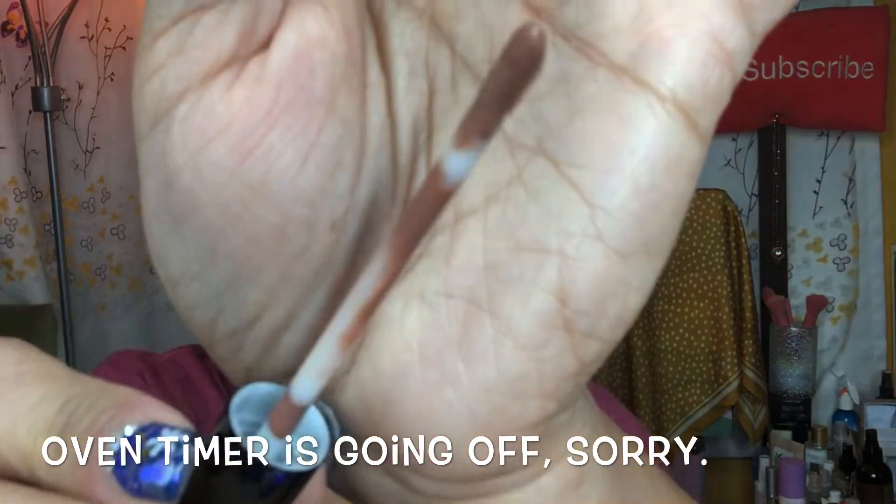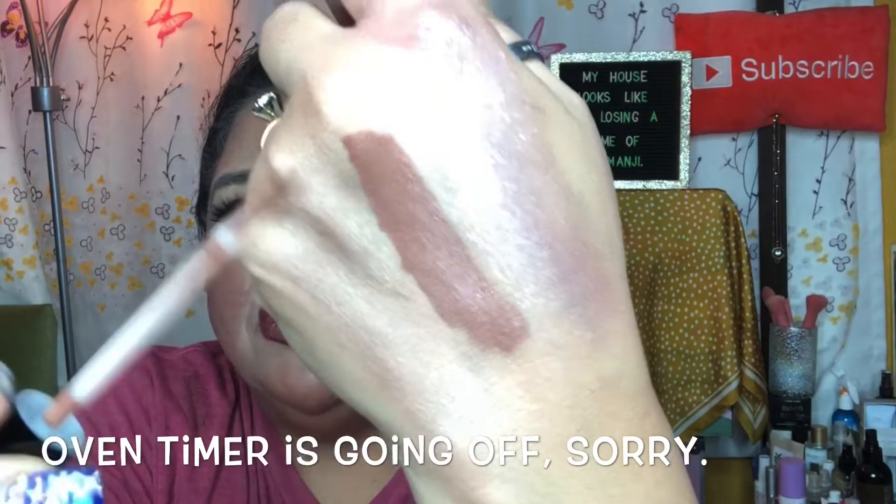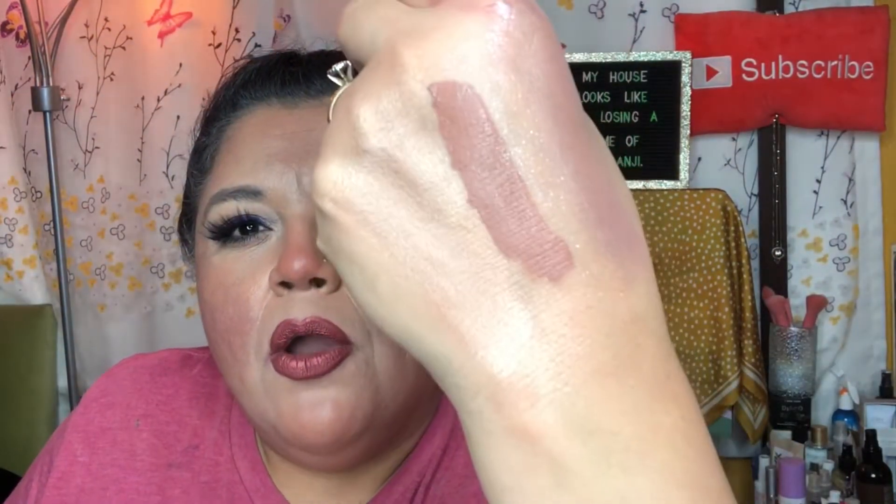I've never received a Kylie Cosmetics lippy before in any of my subscription boxes, and everything looks nice and clean on the rim. The doe-foot applicator is just a standard small doe-foot — nothing special — but it's a very pretty color. It's a matte liquid lipstick, and that would make such a beautiful lip. I may add a little bit of pink to it to tone the brown down, since I like a little pink or red on my lips. It has a very sweet scent — it smells like candy!